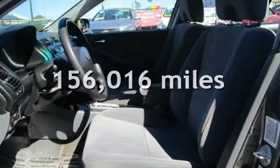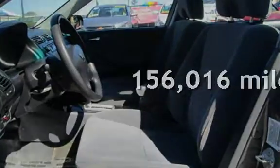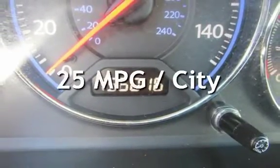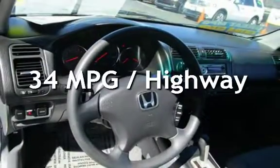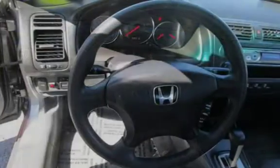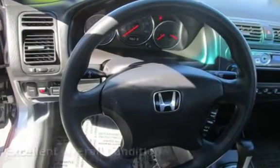This Honda has less than 157,000 miles on the odometer. Estimated fuel economy for this vehicle is 25 miles per gallon in the city and 34 miles per gallon on the highway. This vehicle is in excellent overall condition.